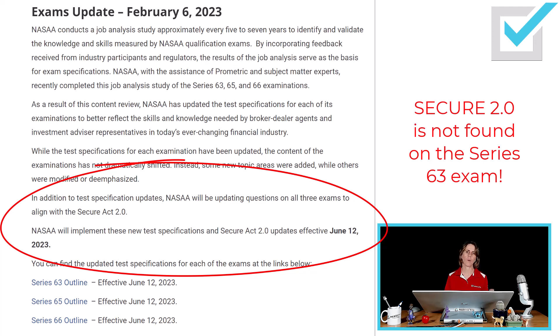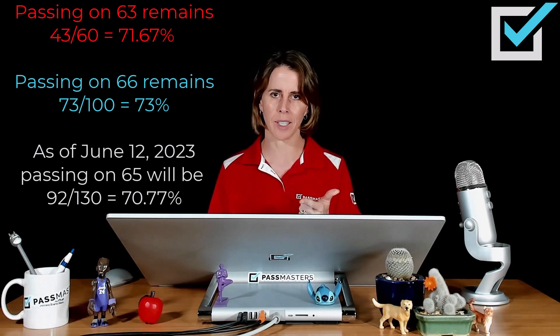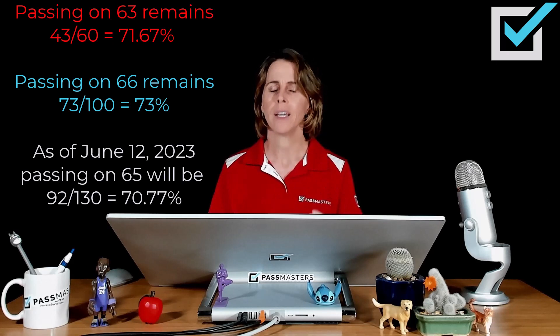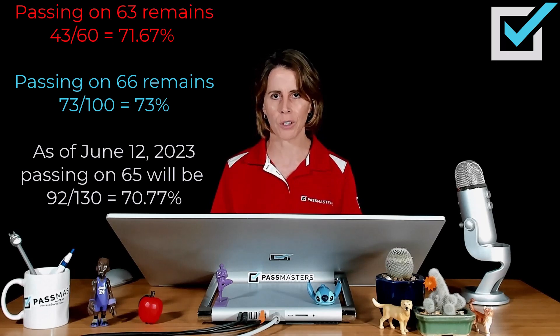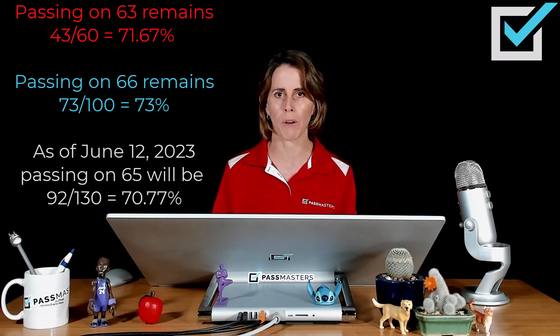So what are we talking about here? The overall passing scores for 63 and 66 remain unchanged. For the 65, you can miss two more questions than before, so you have to get 92 out of 130 correct in order to pass. The 65 is the only one that has had a passing score change.